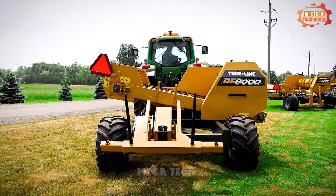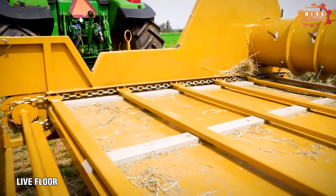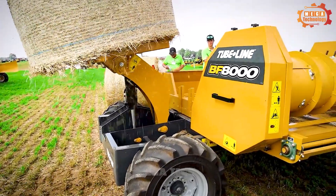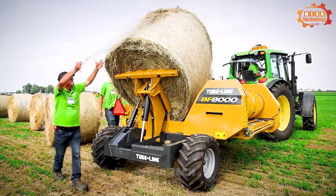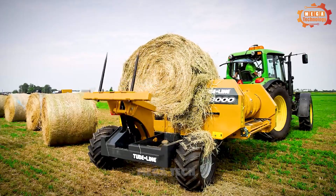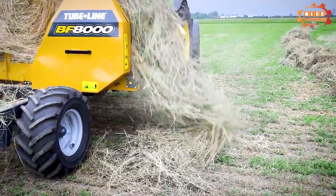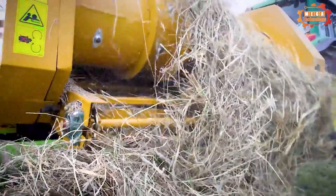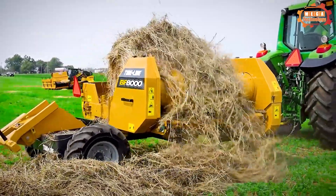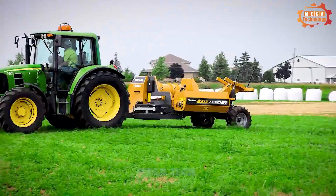TubeLine BF8000 is an automatic straw roll handling machine designed specifically for livestock farms. It can handle straw rolls ranging in size from 500 to 1,500 kilograms. The BF8000 processes straw rolls completely automatically — from loading into the machine to cutting, loosening, and distributing straw — and can process 100 straw rolls per hour, meeting the needs of large-scale farms.